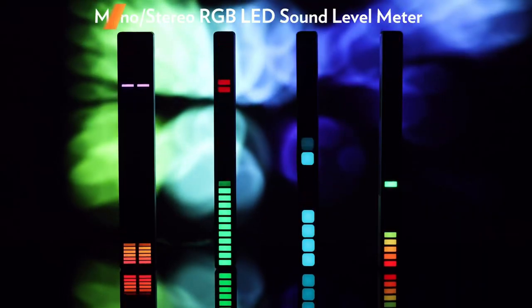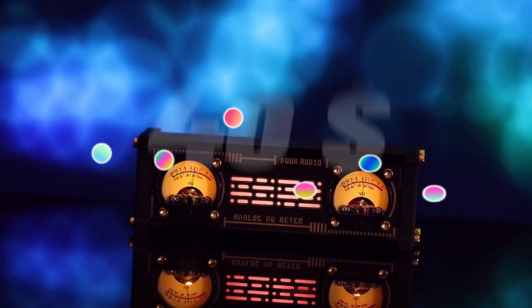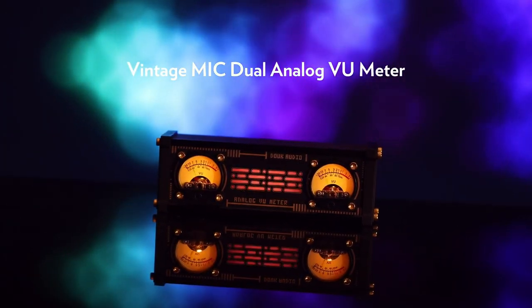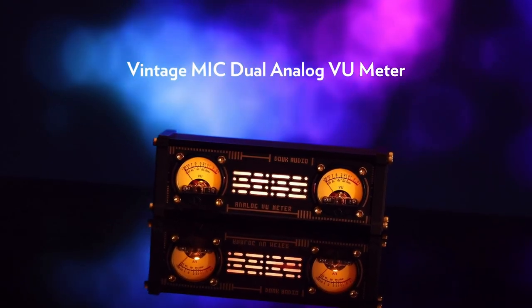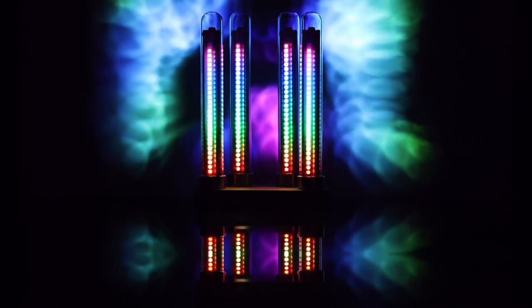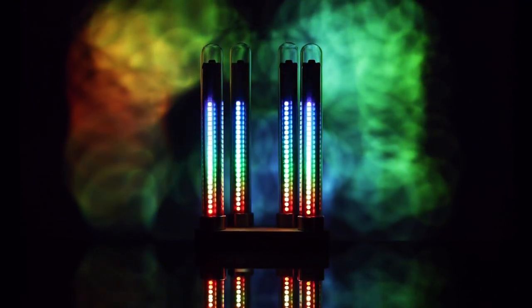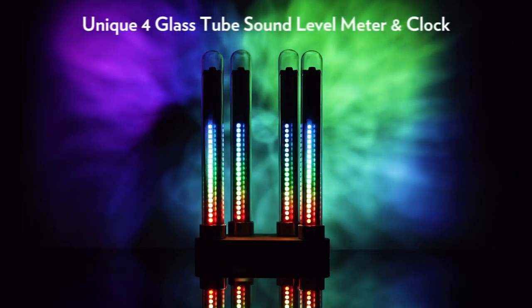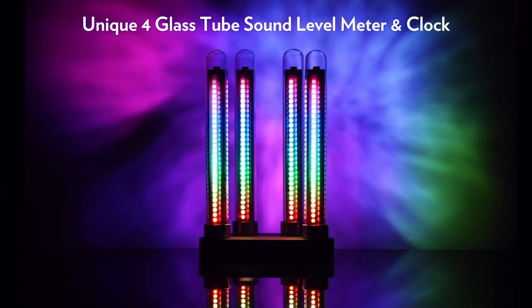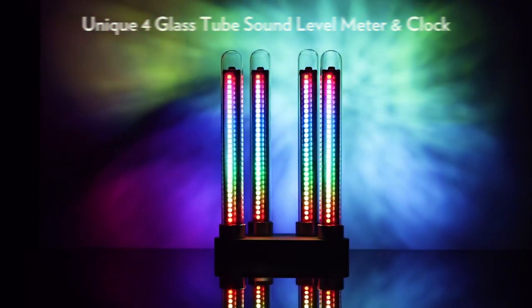Top 7 is a multifunctional device that measures sound levels in decibels, displays the time and date, and visualizes audio in real-time using a stereo audio display and music spectrum visualizer. It has a compact and portable design for easy use and transport, and is a versatile and convenient device for monitoring sound levels and visualizing audio in various settings.